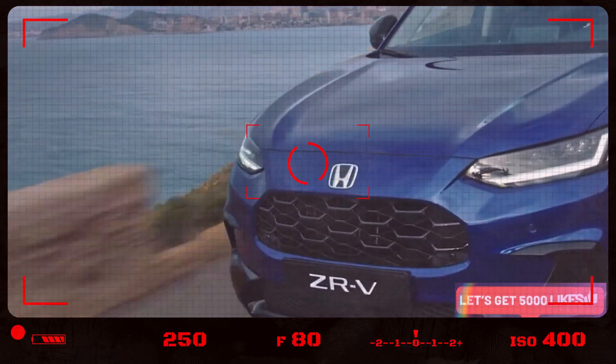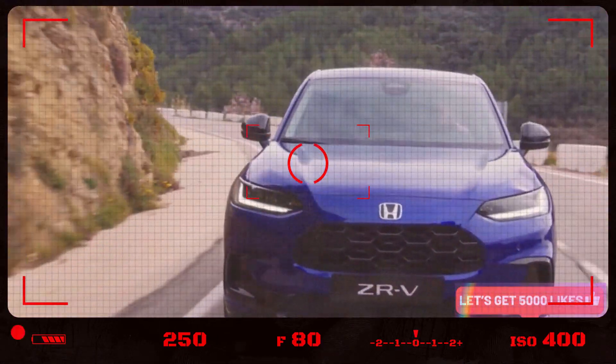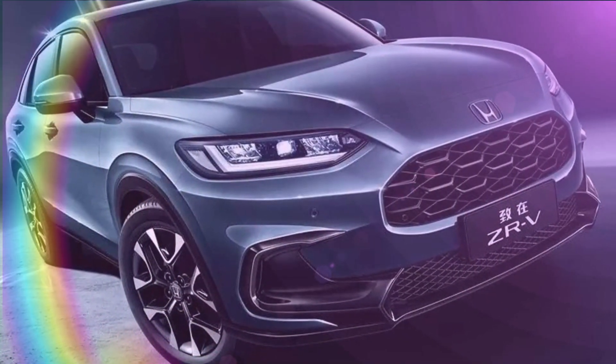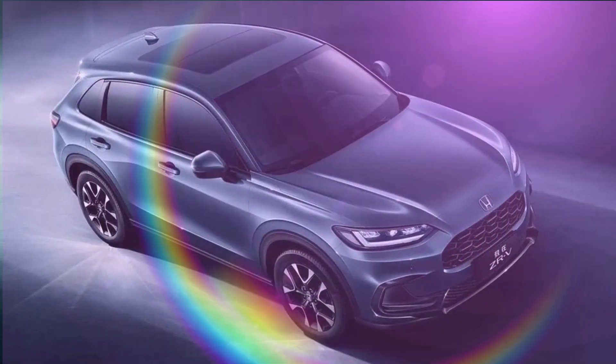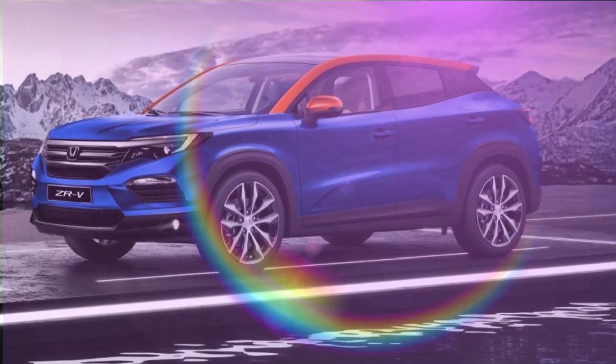First, we'll explore the exterior design, which features a sporty and sleek look with a bold front grille and sharp lines. The car is slightly smaller than the Honda ZR-V, providing a more agile and maneuverable driving experience. The ZR-V also features unique design elements like LED lighting and a panoramic sunroof.